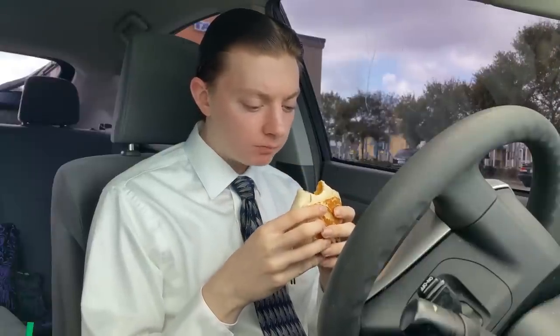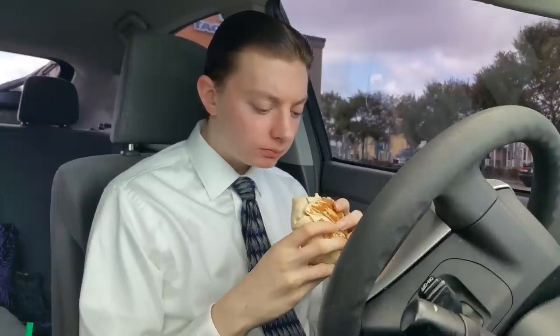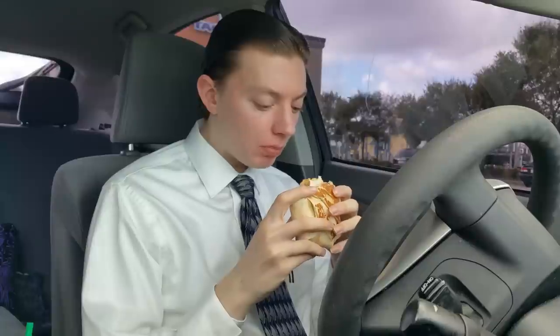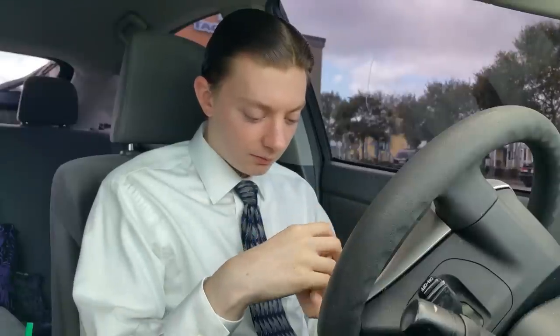Alright, enough of my blabbering — let's eat it. The AM Crunchwrap from Taco Bell, going in. One thing I want to talk about immediately: it's weird eating breakfast food from Taco Bell, something I never really do. But one thing holds true, and that's distribution. If you look at this cross-section, you can see how on one side you get this big cluster of bacon, on the other you get more eggs and cheese, and then layered at the bottom is the hash brown.